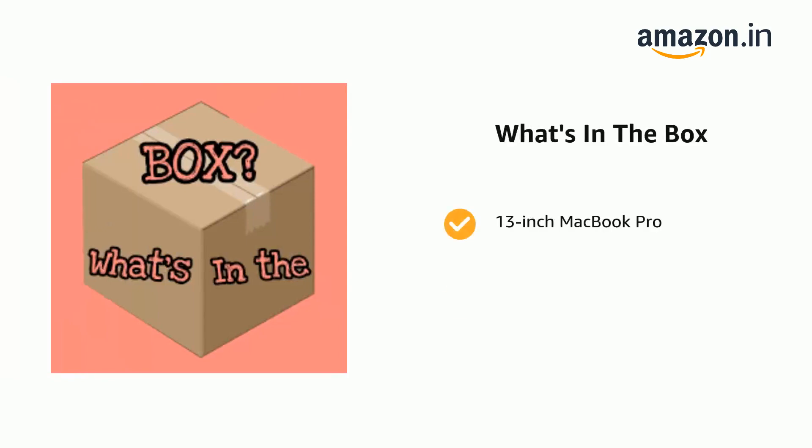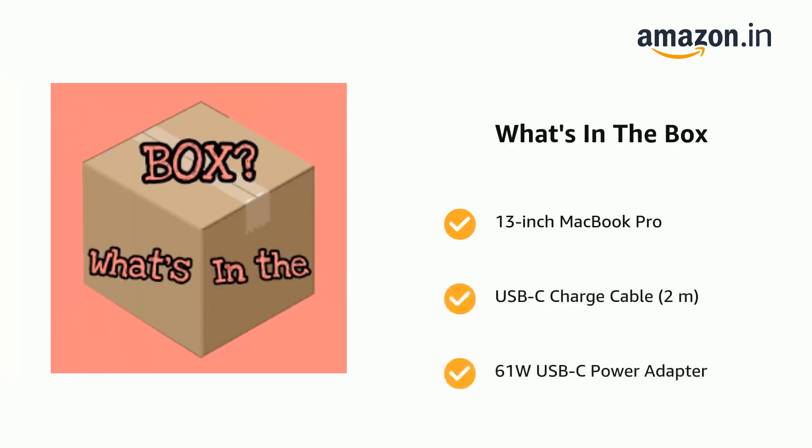The delivery box contains a 13-inch MacBook Pro, a USB-C charge cable of 2 meters, and a 61-watt USB-C power adapter.